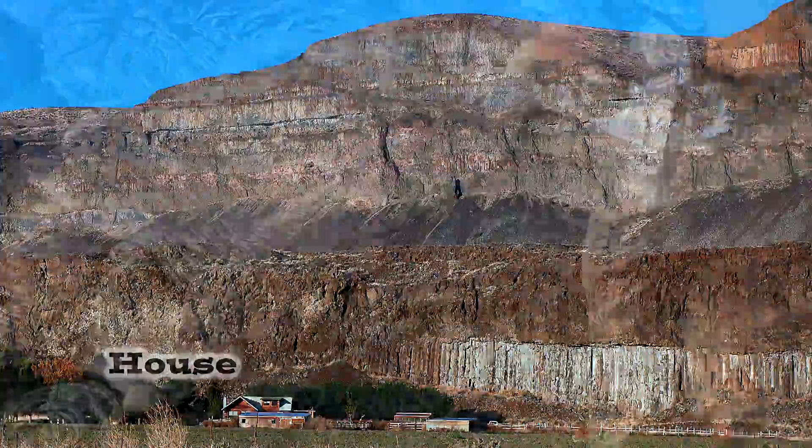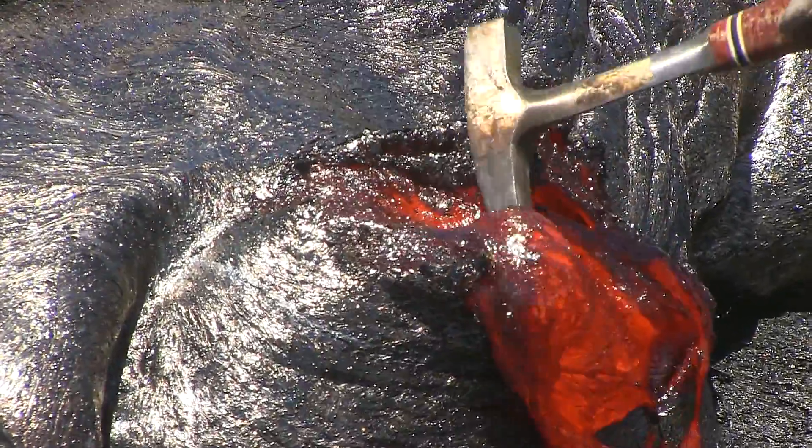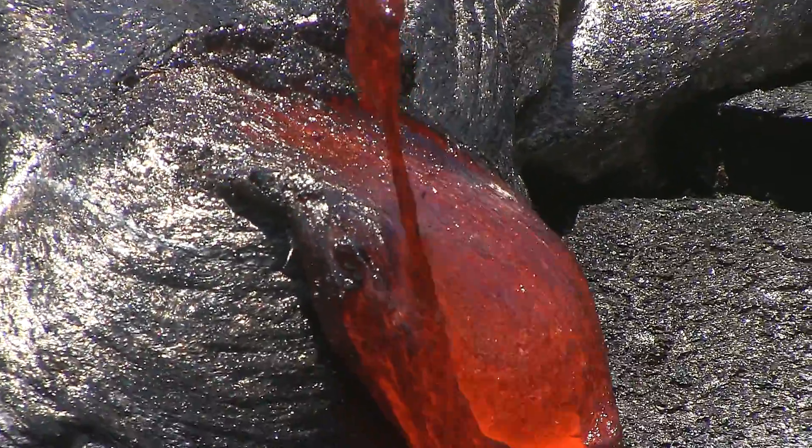In Hawaii, the lavas travel on average three miles in length. Here in eastern Washington, many of the lava flows traveled 300 miles. And in Hawaii, 30 square miles are covered by a typical flow. Here in eastern Washington, 30,000 square miles of area were buried.